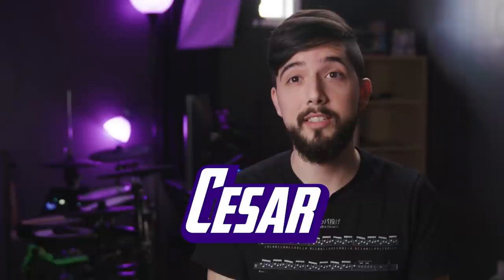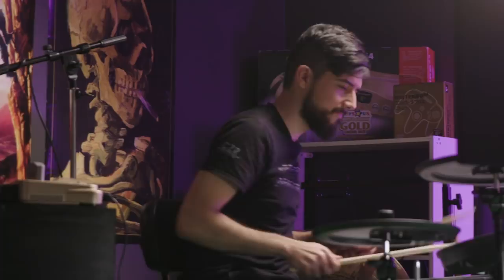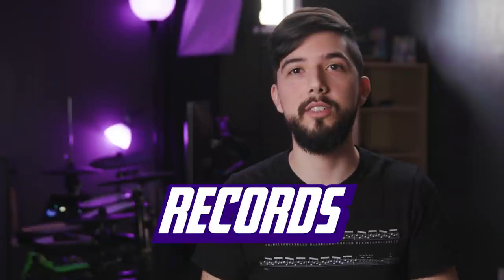I'm Cesar and I use musical instruments to play games. There are hours of practice behind those awesome runs, and I hold a lot of world records. My challenge is to speedrun Super Mario 64 on my drums.